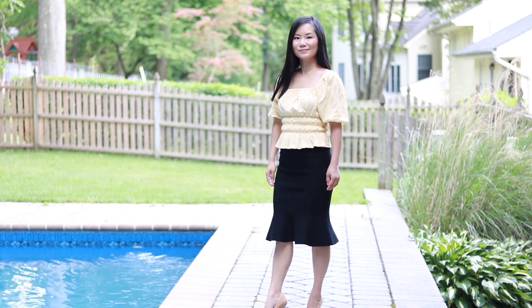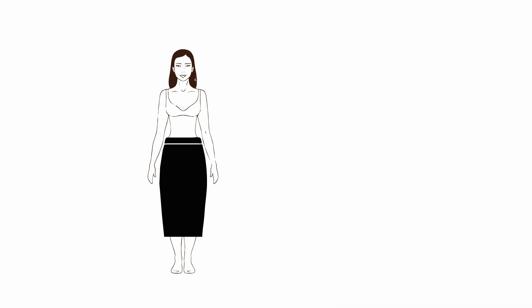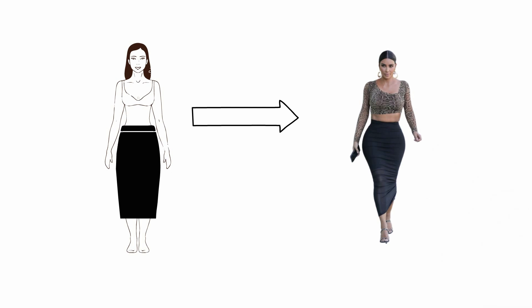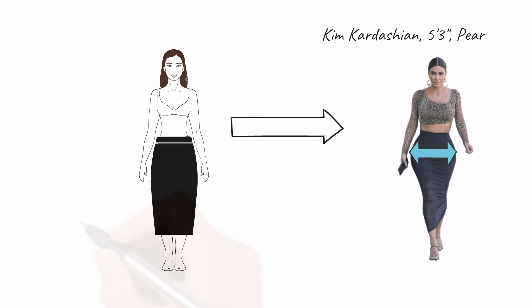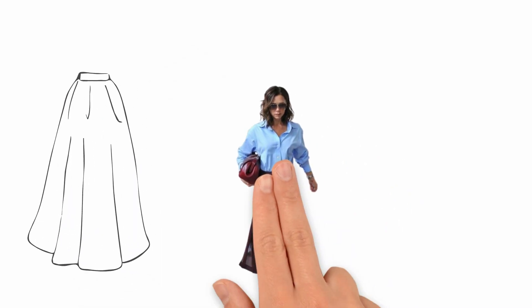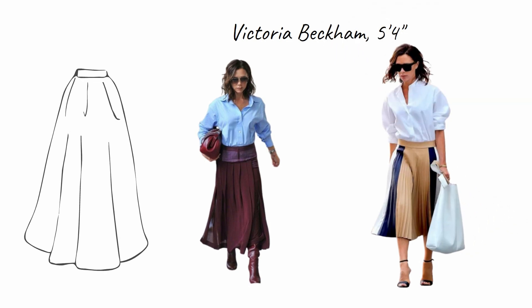The mermaid shape works best on those who have natural curves, or if you want to create the illusion of curves. Pencil skirts are cut very narrowly and many of them cling to your thighs. Because they highlight the curves of your lower body, if you are a pear shape with prominent thighs and a butt, wearing a pencil skirt makes that more obvious — so it's up to you whether you want to show that. For pleated skirts, if you are petite, make sure the folds are not too wide or too many, because you don't want too much volume to overwhelm your frame.